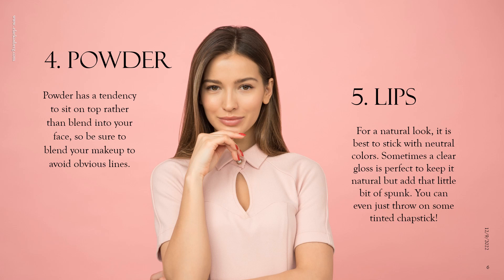When it comes to your lips, for a natural look it's best to stick with neutral colors. Sometimes a clear gloss is perfect to keep it natural but add that little bit of spunk, and you can even just throw on some tinted chapstick. But of course, if you want your lips to pop a little, you can wear a brighter color.